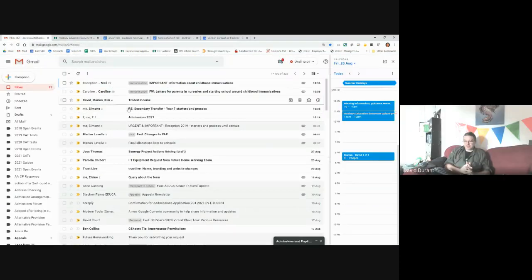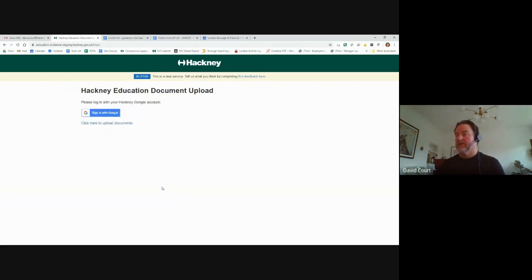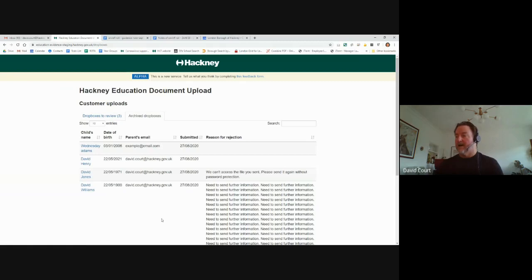While waiting for the confirmation email, let's look at the staff view. I've got a different window open to represent the staff member. You log in via Sign In With Google, and you're straight into the back office of the tool. The information is divided into two sections: evidence from parents yet to be reviewed shows on the main screen, and evidence reviewed previously is all in the archived section.